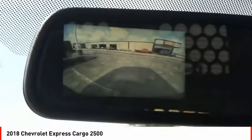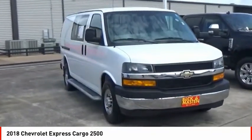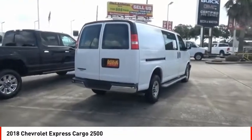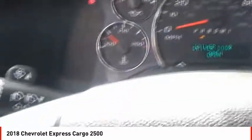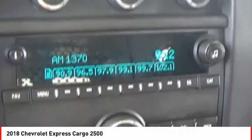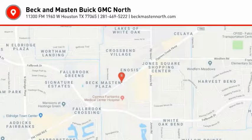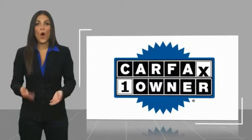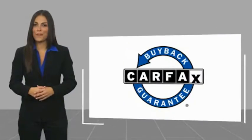Drive away with a great deal on this vehicle. Call or stop in today. This is a one owner vehicle with a Carfax vehicle history report. Be sure to find a complimentary copy of this report online or contact the dealership. This vehicle qualifies for the Carfax buyback guarantee.